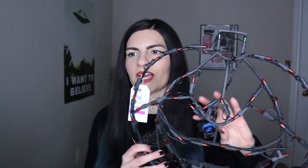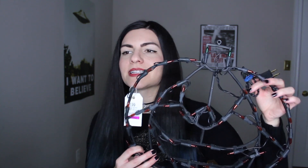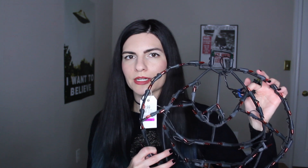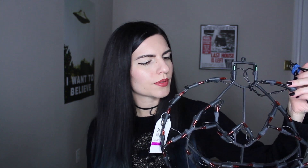I picked up this next thing at Value Village and it is this jack-o'-lantern light — it has a bunch of little lights on it and you just plug it in and it lights up. I don't have an extension cord with me right now so I'll probably include a picture with it lit up. There is one light on there that isn't working but you can't really tell unless you're really looking. I'm sure I could probably find another orange bulb somewhere and just change it out. And this was only $1.99.